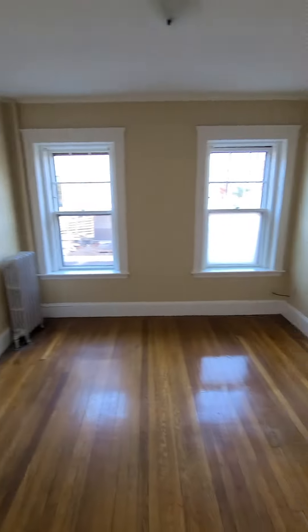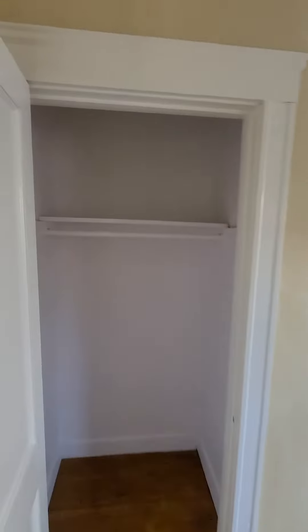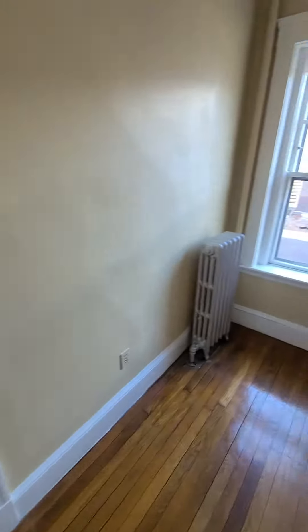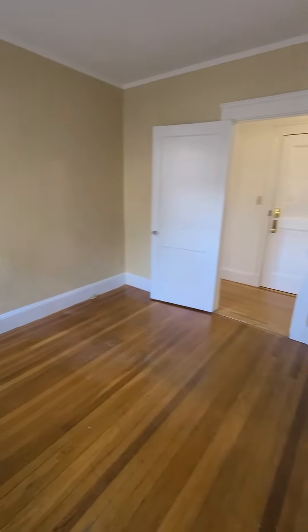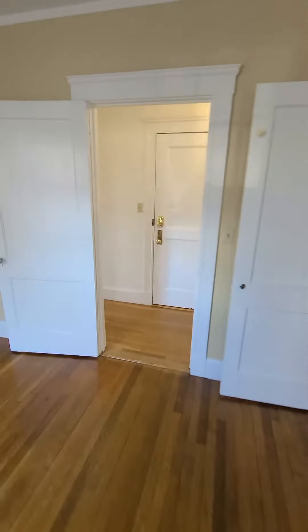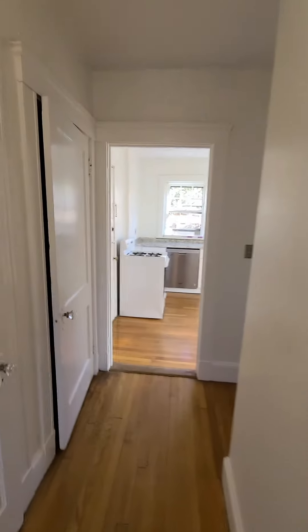Bedroom here with closet space. Keep going and you have two extra closets.